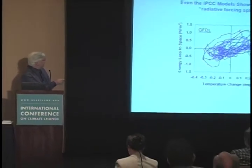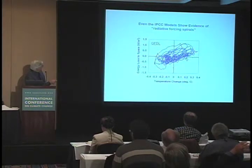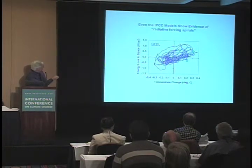We've looked at all of the IPCC models, and they all show evidence of radiative forcing. Radiative forcing of temperature changes always produces a spiral pattern in the data — each dot is a yearly average plotted every month. These are variations in the energy imbalance of the system. Energy balance occurs at the origin; anytime you're away from it, you've got energy imbalance. Over in one quadrant, energy is accumulating, temperature is below normal, and what you get is this spiraling behavior due to radiative forcing.